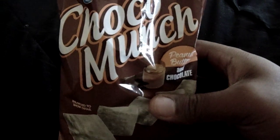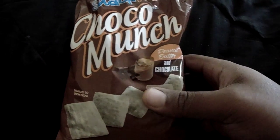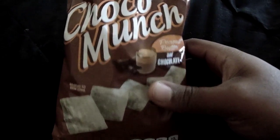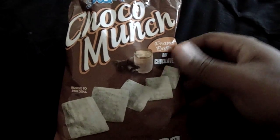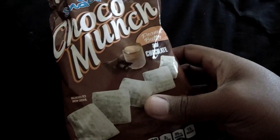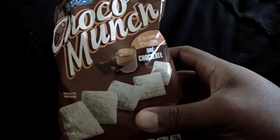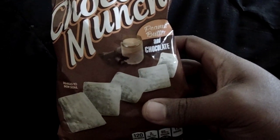If you ever go to your local Big Lots and you see these, get them — especially if you like peanut butter and chocolate snack mixes. I would honestly put these over Chex mix. It's supposed to be a knockoff brand compared to them, but having tried both, this is actually much better.